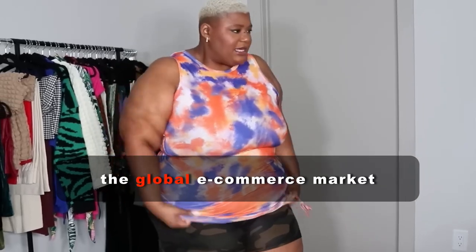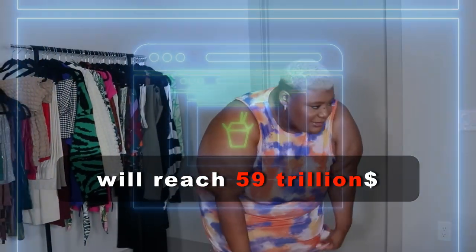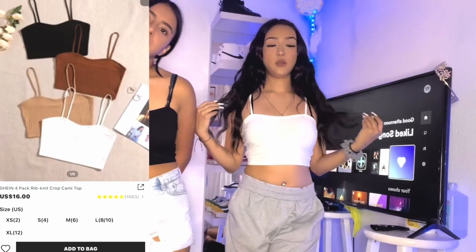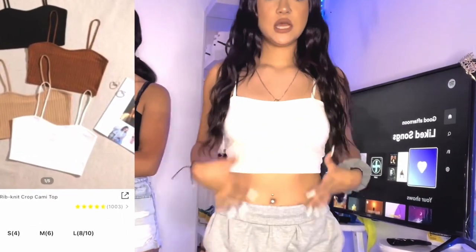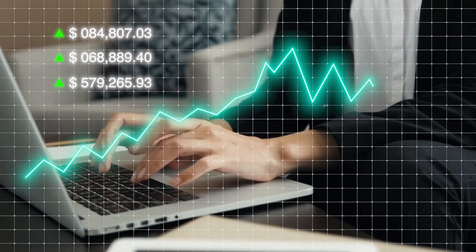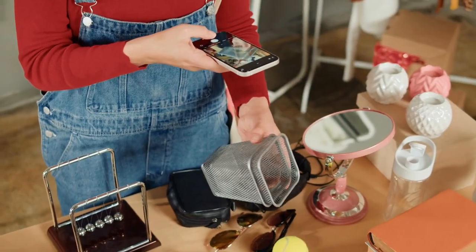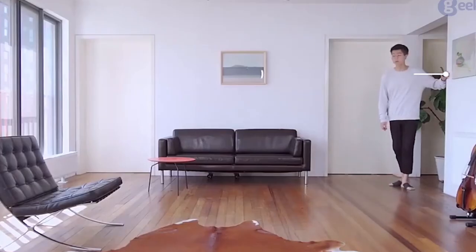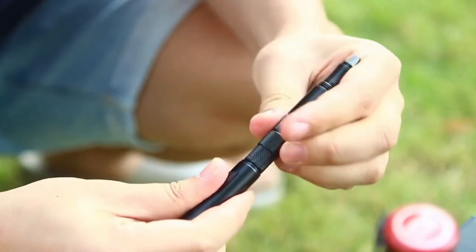By 2028, the global e-commerce market will reach 59 trillion dollars. Additionally, almost 80% of shoppers order something online at least once a month. Such enormous figures are not without reason, as the internet is filled with cool products that can assist with daily life. Plus, we all love to see something interesting and innovative. Today I've selected 7 cool and useful products from Amazon for you, so let's go!